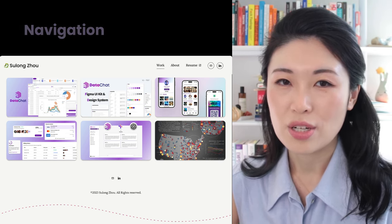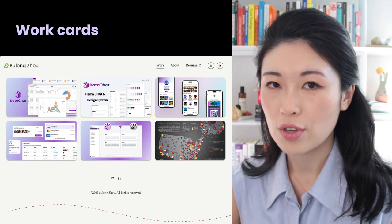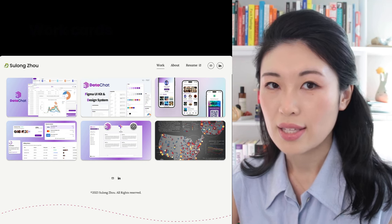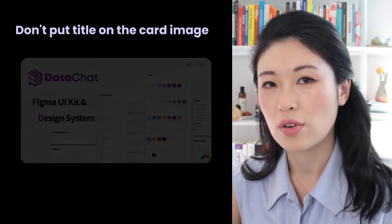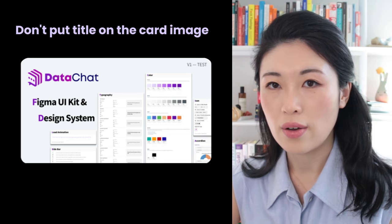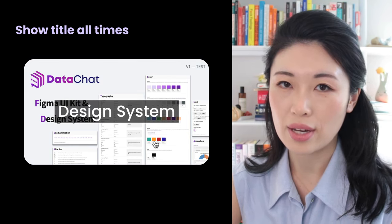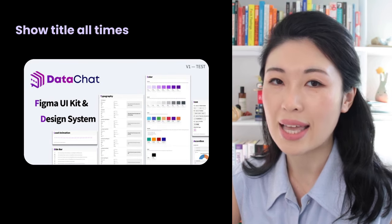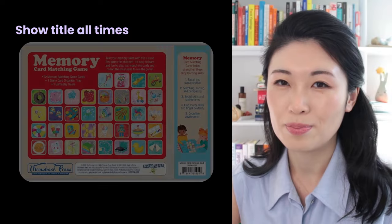Let's talk about the most important part — the work cards. The work cards are currently well organized, but I noticed a few minor mistakes. First, it's important to avoid putting text on images, as text within an image is not readable for default browser text readers — let's follow accessibility design guidelines. Second, it's better to avoid showing the title only on hover, as this makes it difficult for people to quickly scan the page. Remember, your employer will be browsing your site very quickly, and anything that creates friction can cost you opportunities.